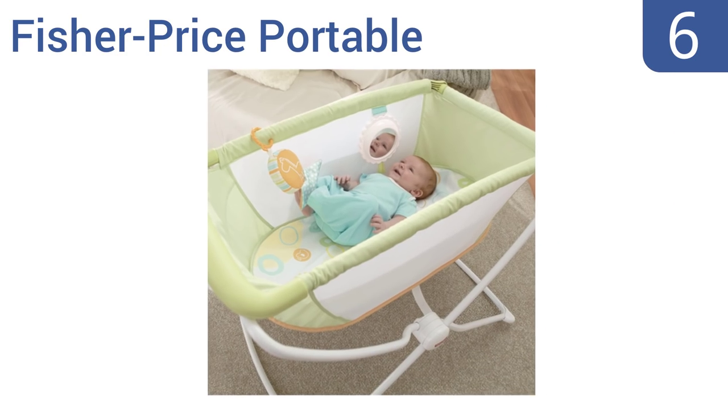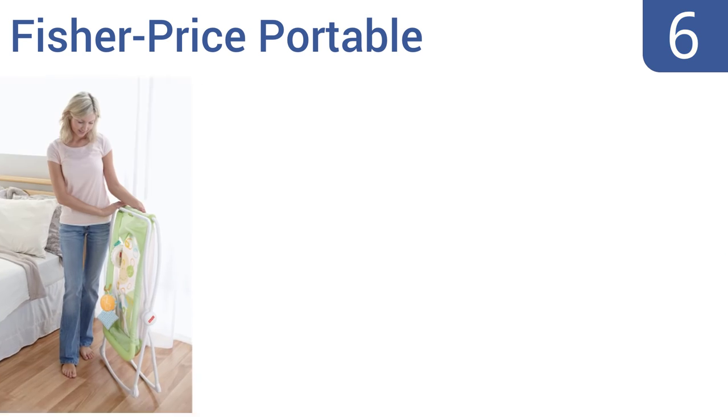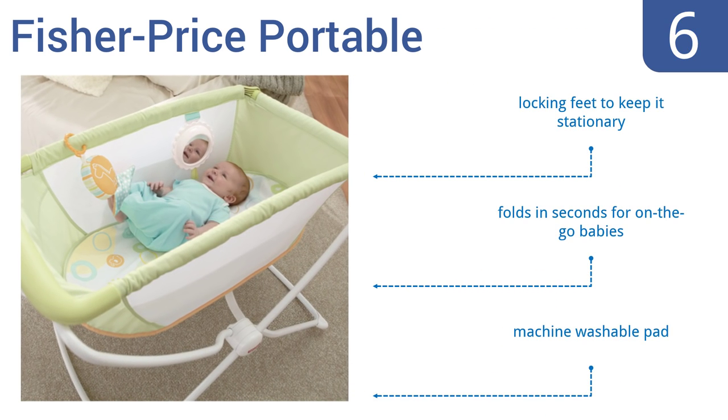Moving up our list to number six, the Fisher Price Portable is a wonderful sleep spot for newborns that features a gentle rocking action with hammock-like comfort. Baby can sleep flat or elevated in this lightweight adjustable bassinet. It has locking feet to keep it stationary and folds in seconds for on-the-go use. It includes a machine washable pad.